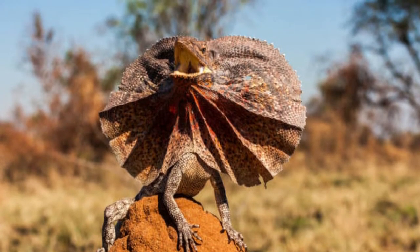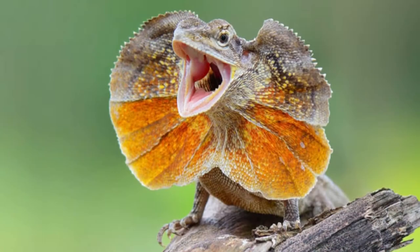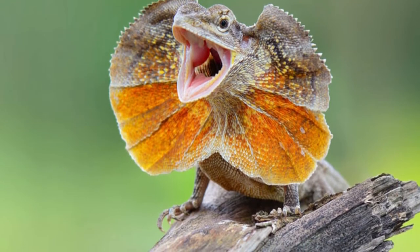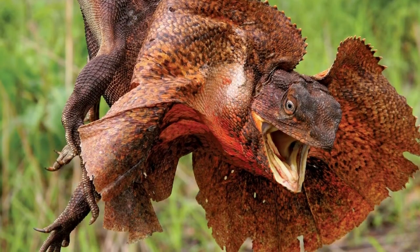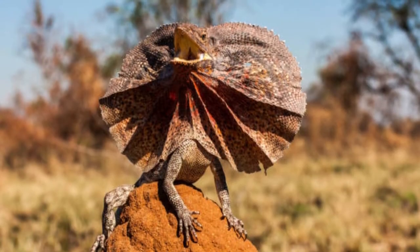Incredible frilled lizard facts: It's sometimes called the bicycle lizard because of the way its hind legs move when running. They are kept in some households as exotic pets that need special care. The female lays eggs up to 8 inches underground. These lizards are not poisonous and can live up to 20 years. The scientific name of the frilled lizard is Chlamydosaurus kingii.